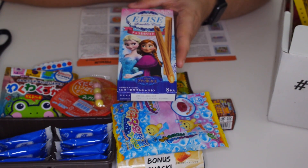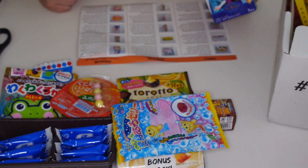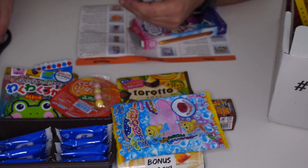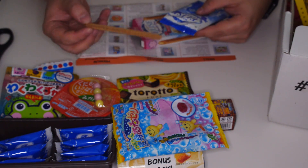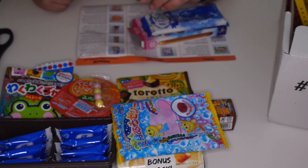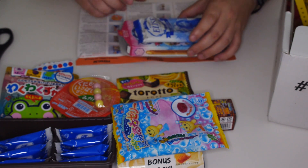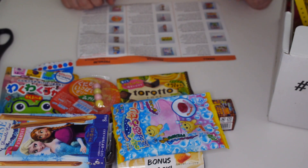The next thing we have is a frozen double cast chocolate — kind of like a biscuit really, with biscuit and stuff inside. So you can get it as vanilla or chocolate. This one's quite nice.